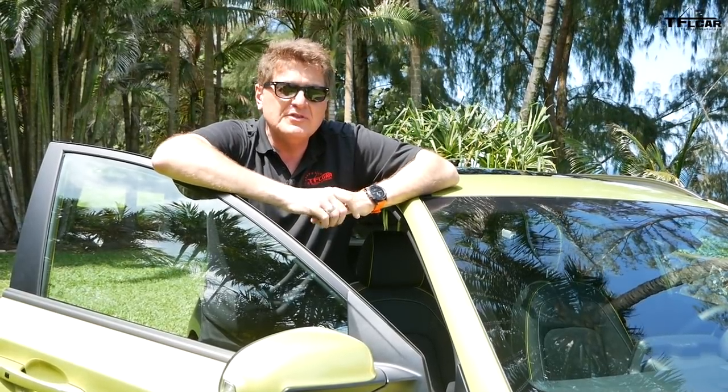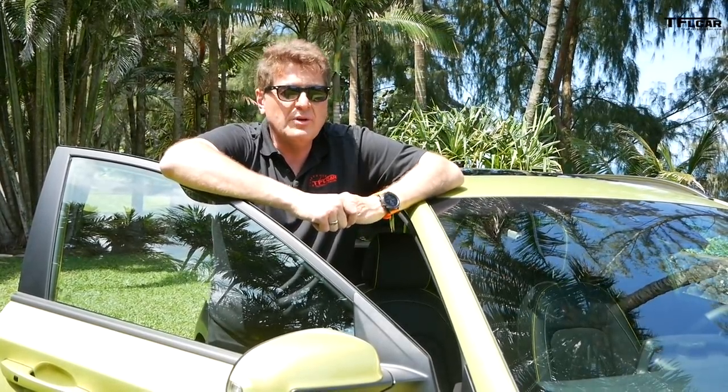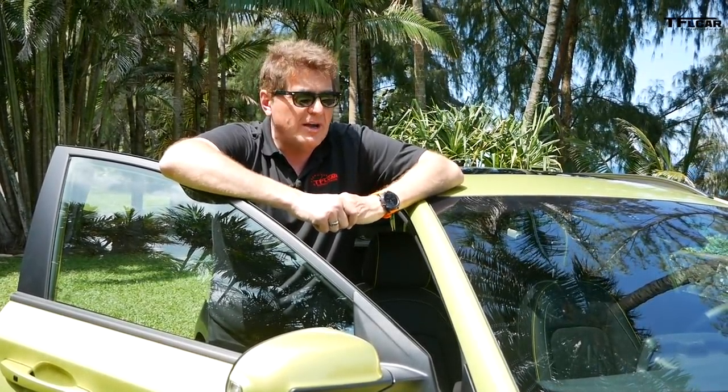This subcompact crossover segment is red-hot — it's increased 4% over the last year. The Kona competes with cars like the Jeep Renegade, the Mazda CX-3, and of course the Subaru Crosstrek.